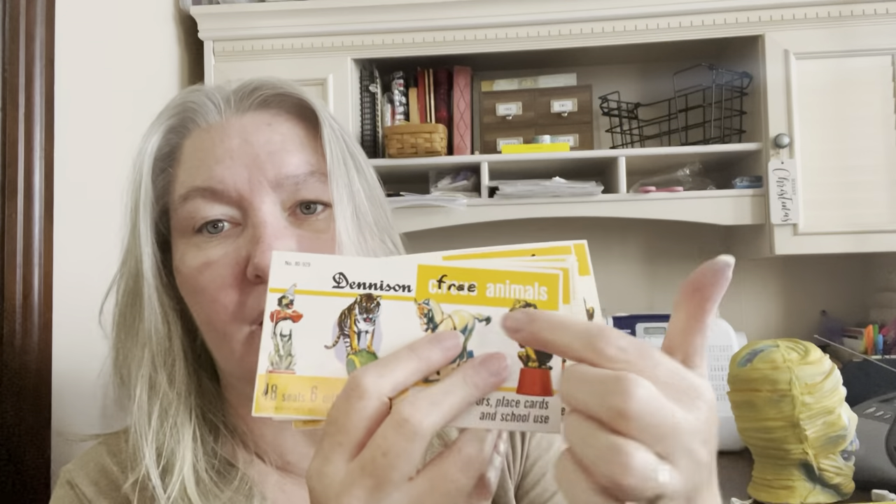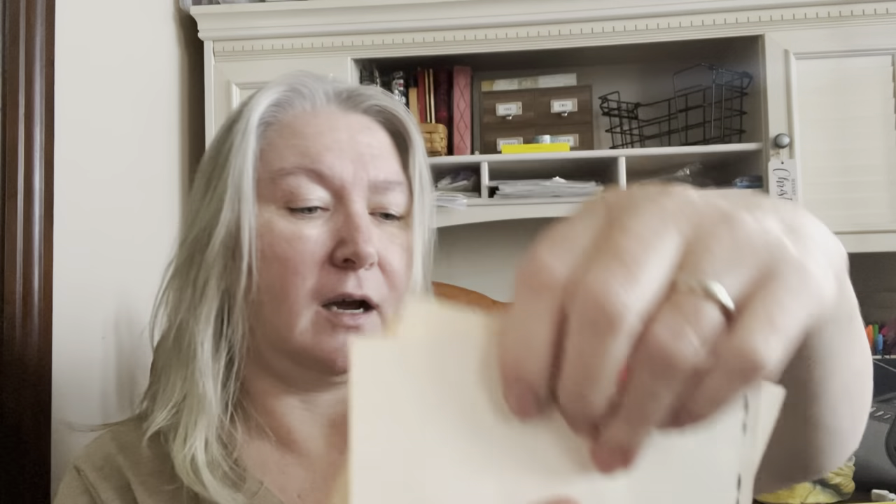My last item is these Denison seals — the circus animals. They all have 'free' written on them, and they do have the price tag on the back, $0.75. Kind of stinks that they wrote free, but I don't think that would be an issue on eBay. If anybody knows how to possibly remove that — I don't know if I could take a dry erase marker and then erase it or not, or I might just keep them. There's a set of 12, most appear to be full. I paid $4.99 for the booklet. Too bad they were not Halloween or Christmas — but these are the circus animals, still cute. And that's it — that is my Goodwill haul. Thanks for joining me, and take care.